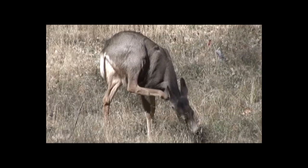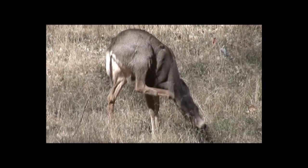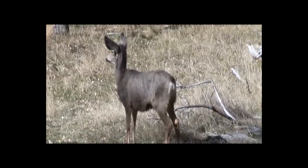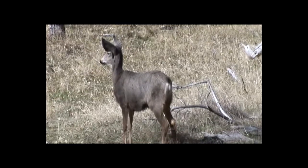To get a look at these mule deer at night, we set up a motion-activated video camera near an apple tree. The camera has a built-in infrared light.